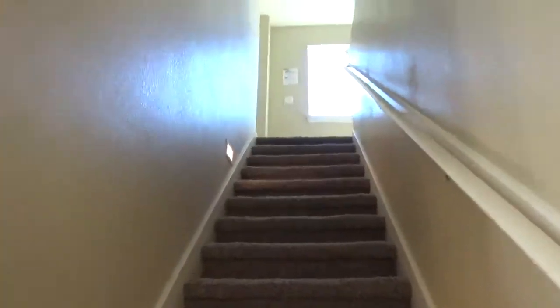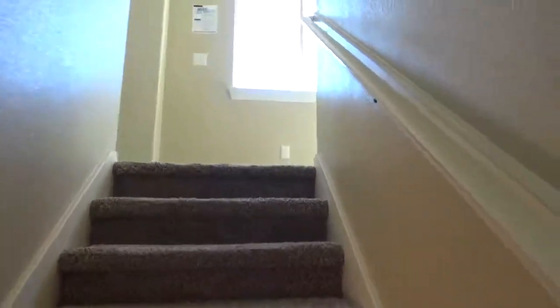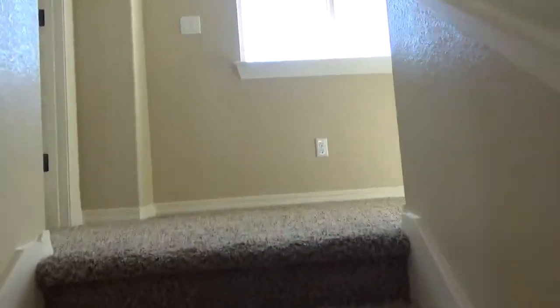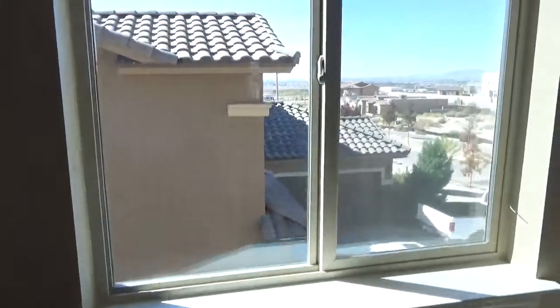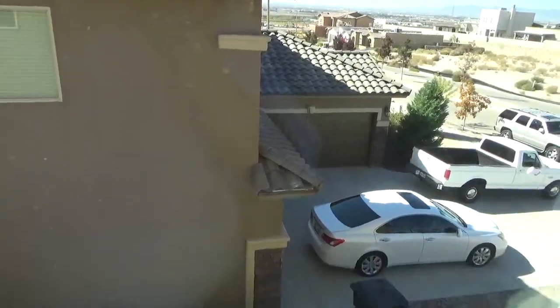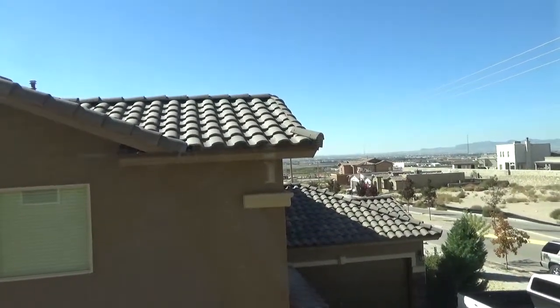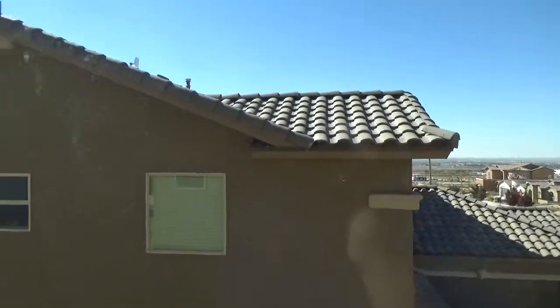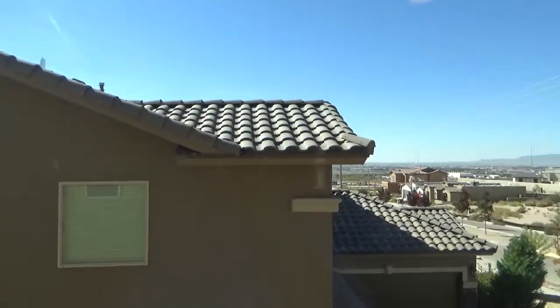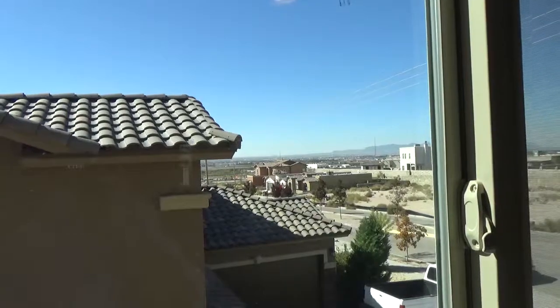As we go upstairs to the living quarters, you can see all of the houses down here in this community have the clay tile roofs, and that's the reason for the increase in price. Clay tile roofs are pretty expensive to replace, but they are more durable and longer lasting than shingle.